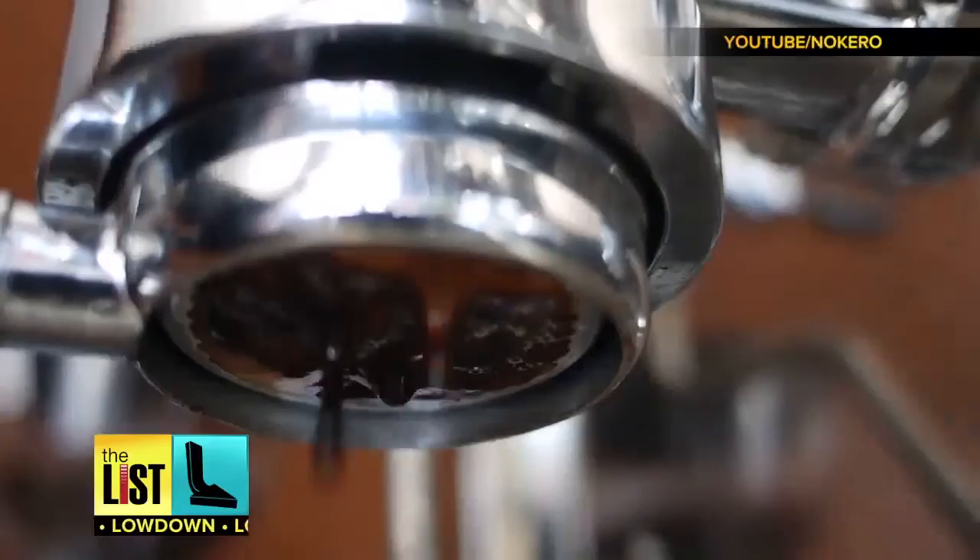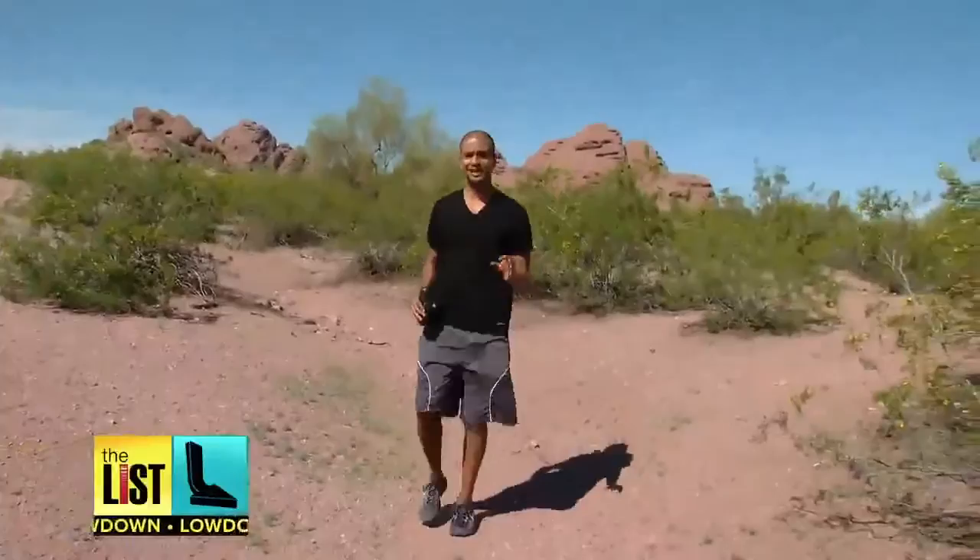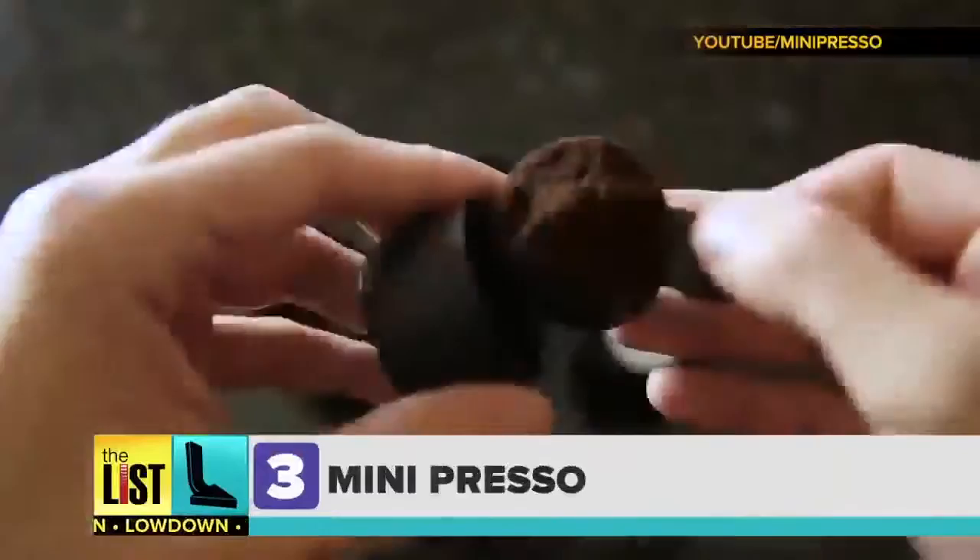And finally, sometimes you just need a shot of espresso. But for some reason they don't have a Starbucks where I like to hike. No problem. The Minipresso lets you get that fresh caffeine fix on the go.